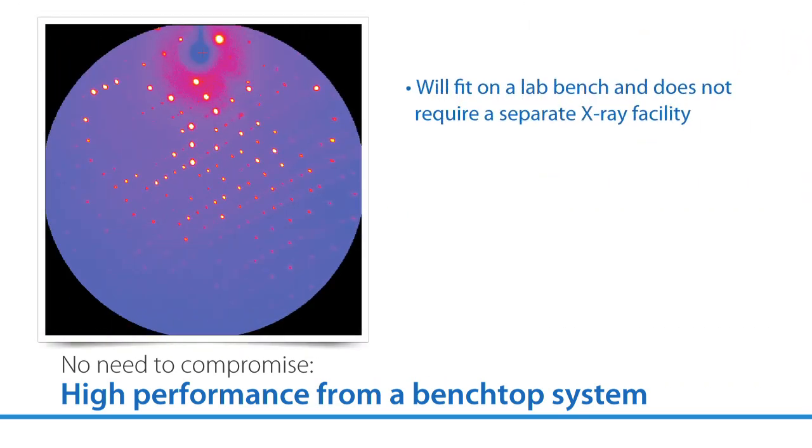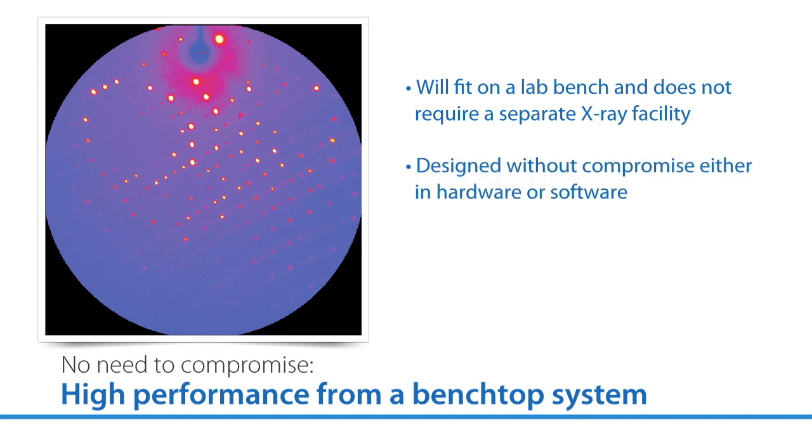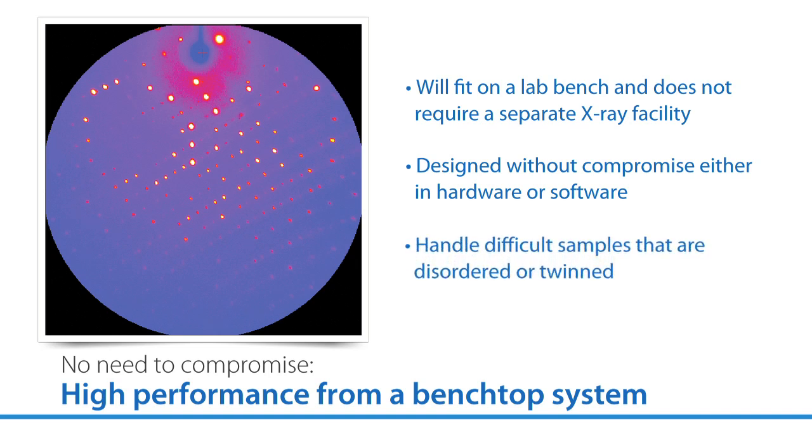Imagine that this lower cost x-ray system is so small and compact that it will fit on a lab bench and does not require a separate x-ray facility. Imagine that this compact system is designed without compromise either in hardware or software and can not only produce high-quality data on good crystals, but can also handle difficult samples that are disordered or twinned.